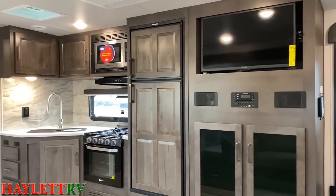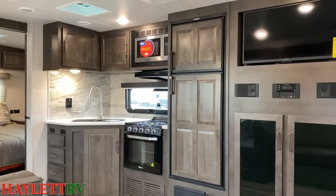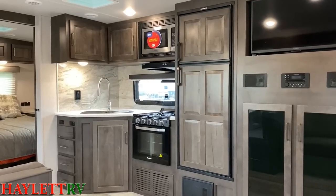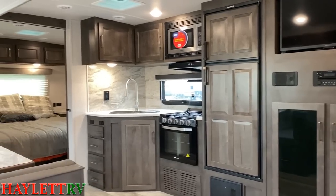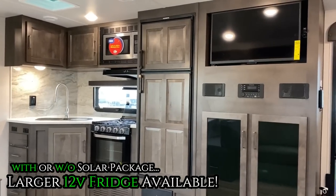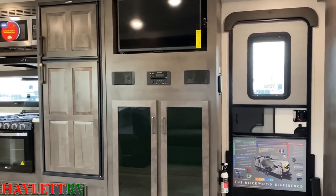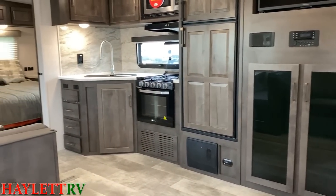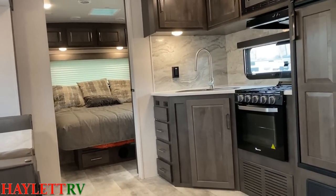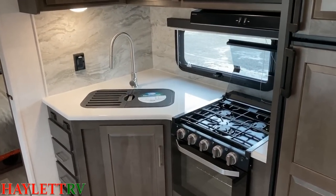One other thing to mention — you have a different refrigerator choice too. What we're looking at here is the standard eight cubic foot two-way refrigerator/freezer, which is great for off-grid camping and has an auto changeover backup in case you lose power. You also have the option to outfit these with a 10.7 cubic foot DC compressor fridge. A very cool thing with Rockwood: when you do that, it automatically comes with a solar package and inverter — those extra details Rockwood does that most brands with 12-volt fridges just don't.